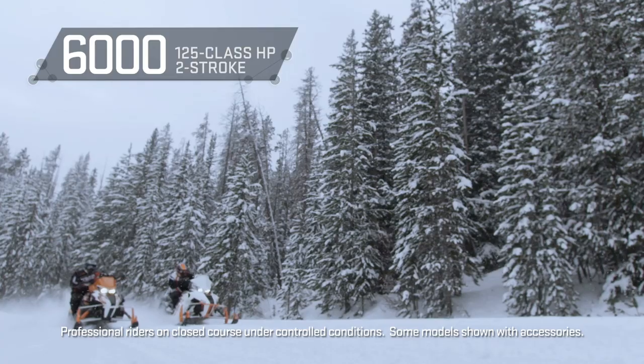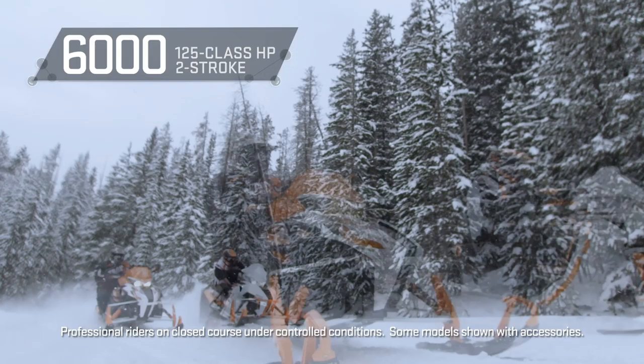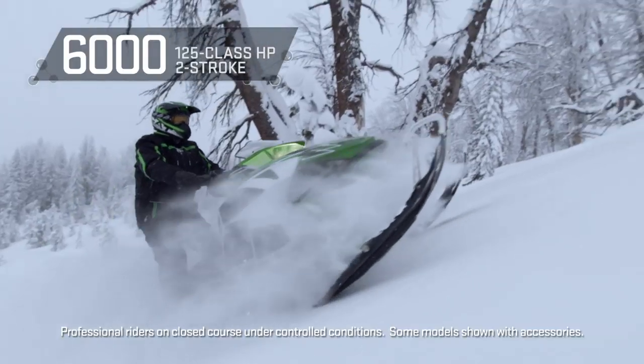After a tremendous introduction, it is now available across the ZR, XF, and mountain lineups.